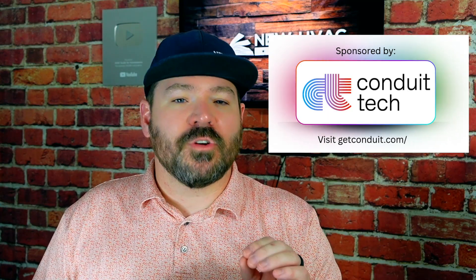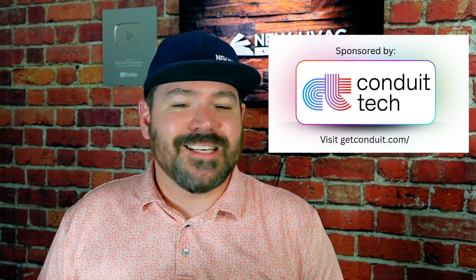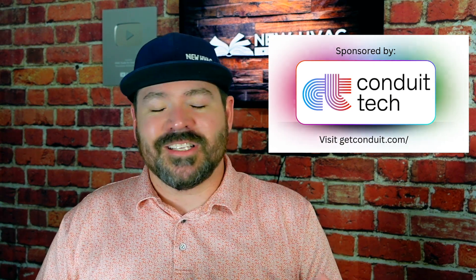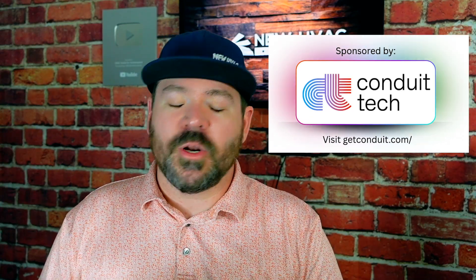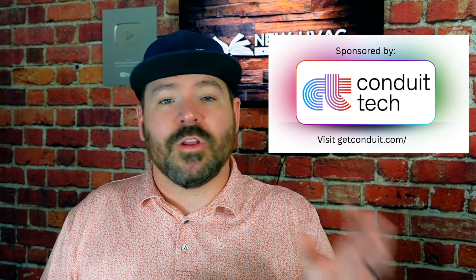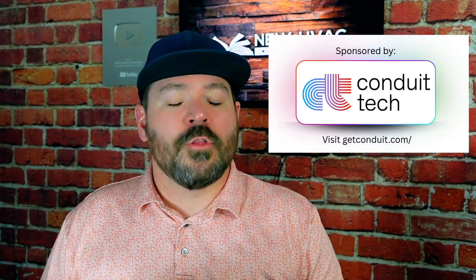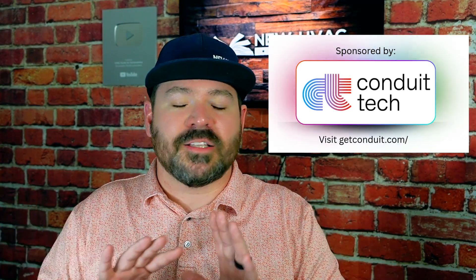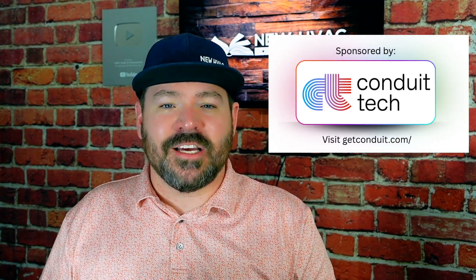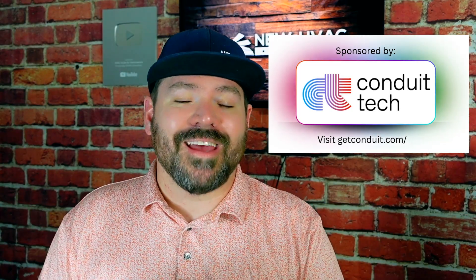Thank you again to Chris and Andrew from Capital City Comfort Solutions for having me along for the ride. Seeing their passion for doing things correctly in our industry was contagious and it was so cool getting to know those guys. Also thank you to Conduit Tech — if you're interested in checking out more, scheduling a demo and learning more about their products, I'll put a link down in the description. They're coming out with so many new things, the product keeps getting better and better. I think this is something that every HVAC company should be using, and if you're a homeowner, something you should be looking out for.